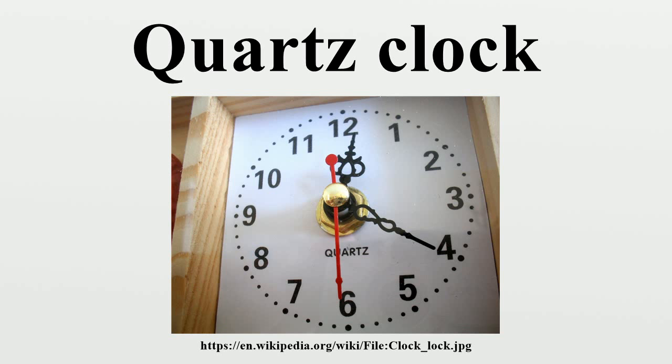The pulse-per-second output can be used to drive many kinds of clocks. Although quartz has a very low coefficient of thermal expansion, temperature changes are the major cause of frequency variation in crystal oscillators. The most obvious way of reducing this effect is to keep the crystal at a constant temperature.